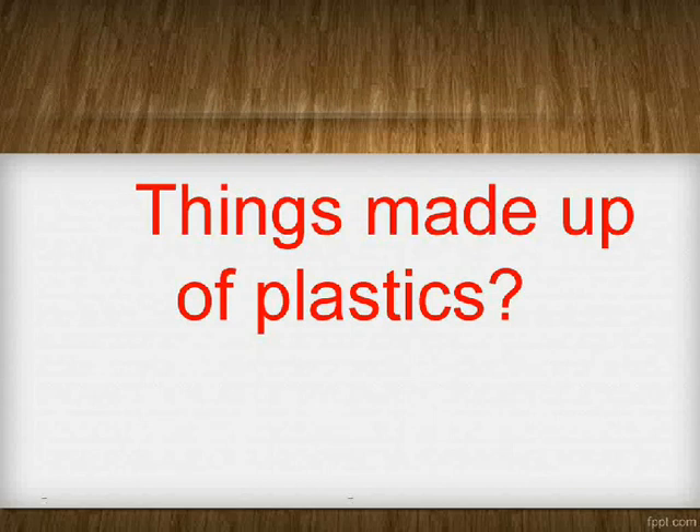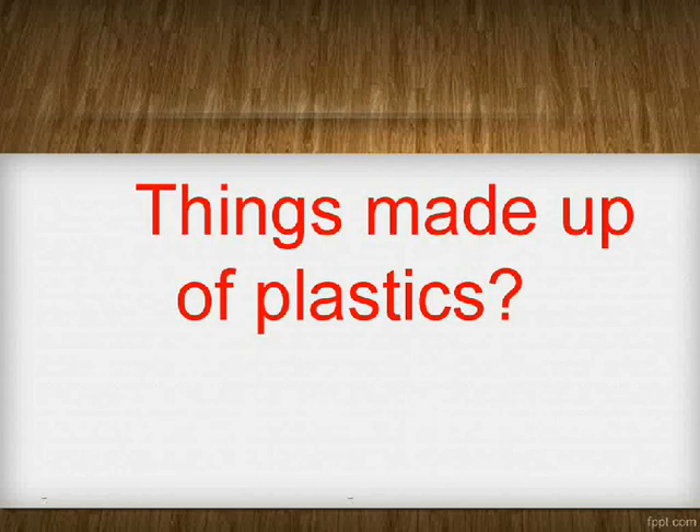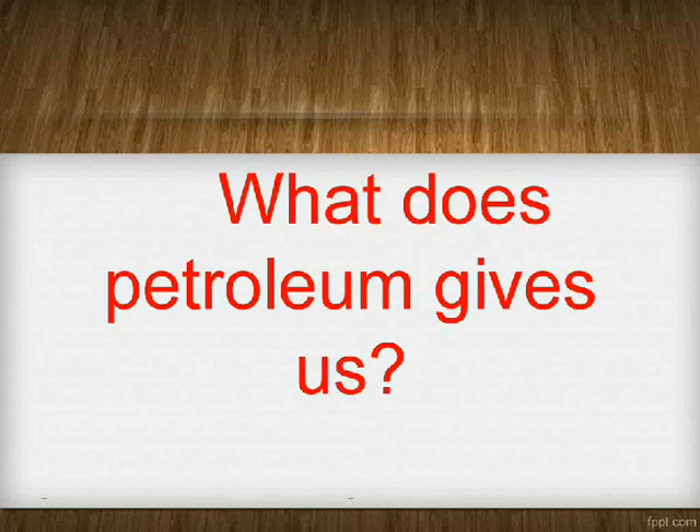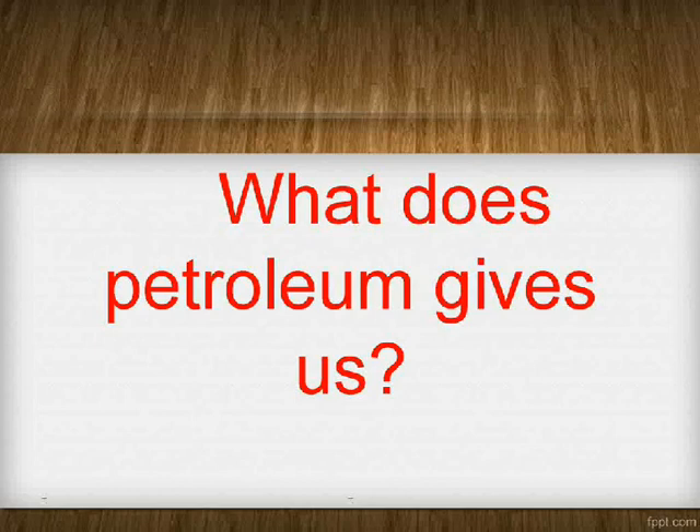Things made up of plastics: toys, bags, and ropes. From where do you get plastics? Deep under the earth. What does petroleum give us? Petrol, diesel, kerosene, wax, and Vaseline.